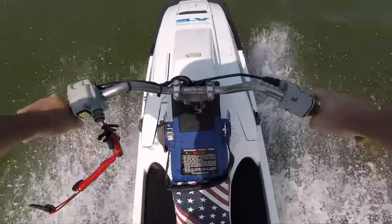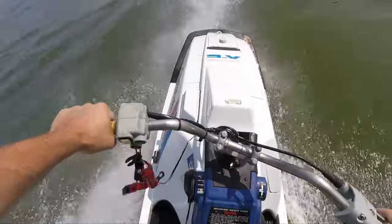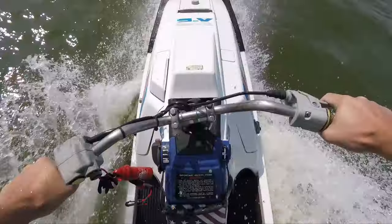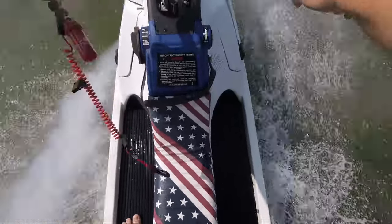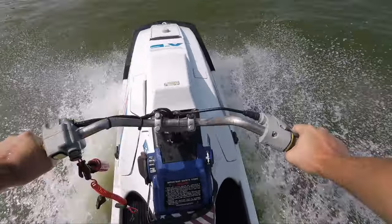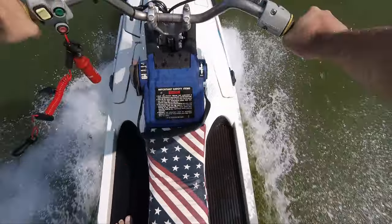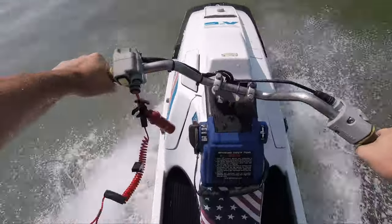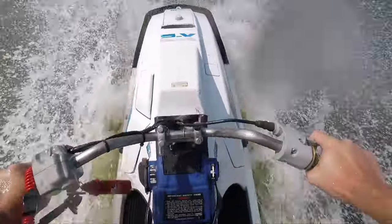Nice. Oh, wow. Wow, this thing freaking scoots! Yeah!